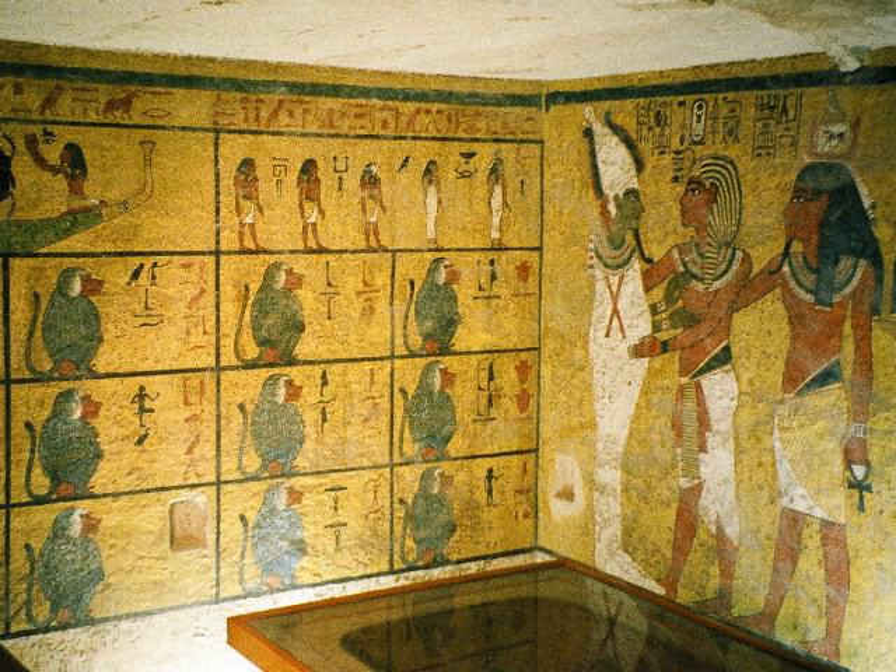KV 62 is the standard Egyptological designation for the tomb of the young pharaoh Tutankhamun in the Valley of the Kings, now renowned for the wealth of valuable antiquities it contained. The tomb was discovered in 1922 by Howard Carter, underneath the remains of workmen's huts built during the Ramesside period. This explains why it was largely spared from desecration and from the tomb clearances at the end of the 20th dynasty, although the tomb was robbed and resealed twice in the period after its completion.